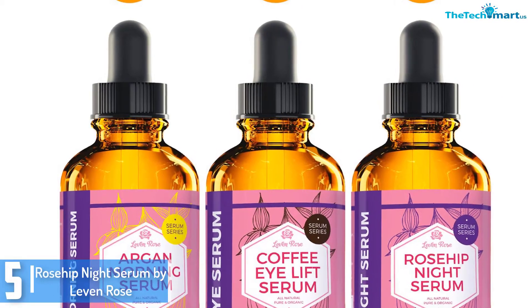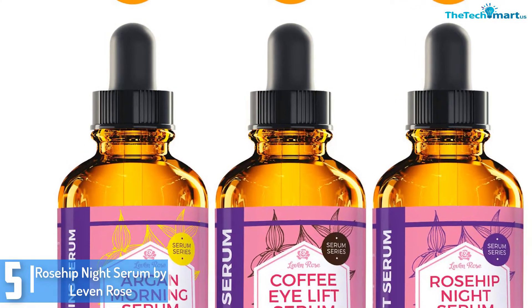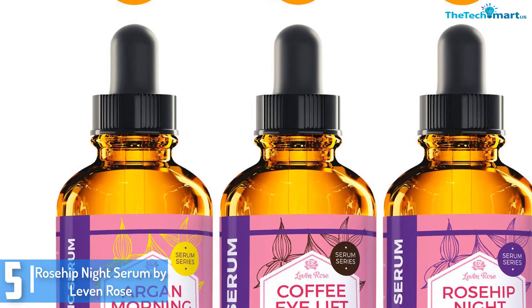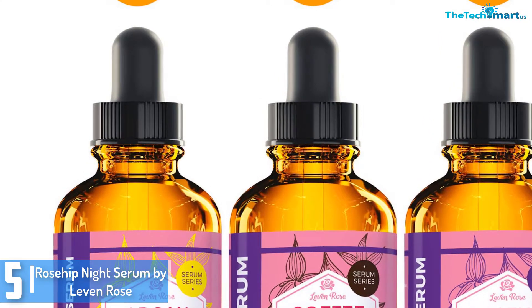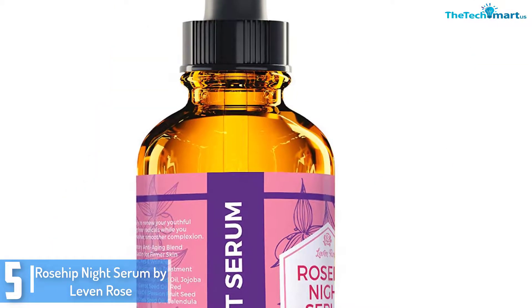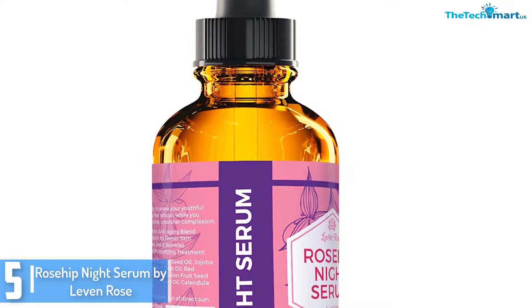Starting at number 5, we have the Rosehip Night Serum by Leven Rose. Rosehip oil is the key aspect — it carries crucial fatty acids, antioxidants, and anti-aging properties that all work to eliminate the impurities of the skin and make it even more younger, brighter, clearer, and smoother.